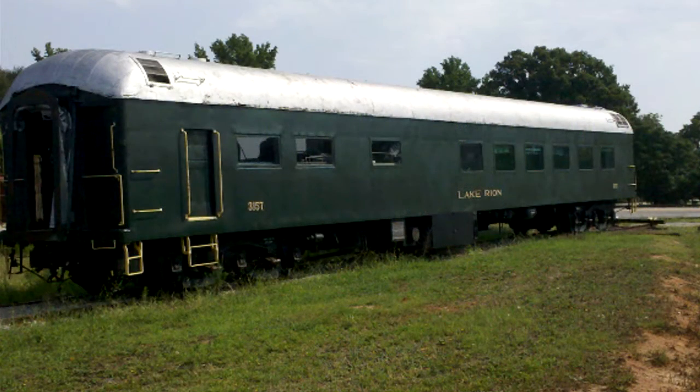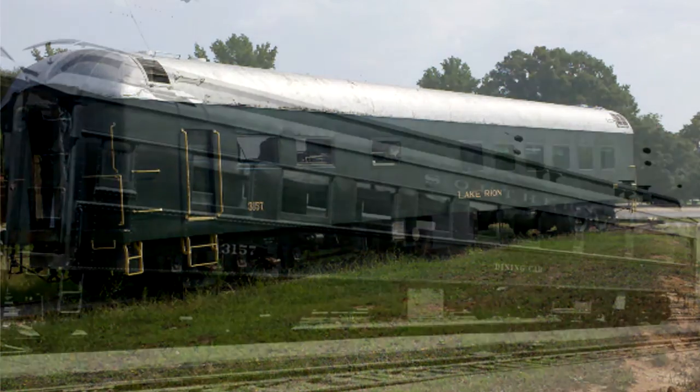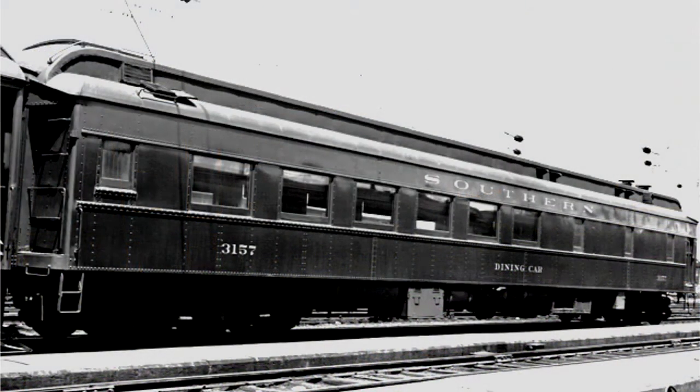We're trying to preserve rolling stock as much as possible. This is Southern Railroad's dining car number 3157, photographed at Union Station in Washington in the late 1940s — notice it still has a clerestory on top. They put air conditioning in and reconfigured it in the late 1940s, taking off the clerestory and removing the Jim Crow section of the dining car. It is at Rockton — we own it at the South Carolina Railroad Museum.